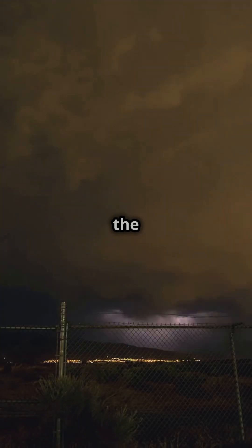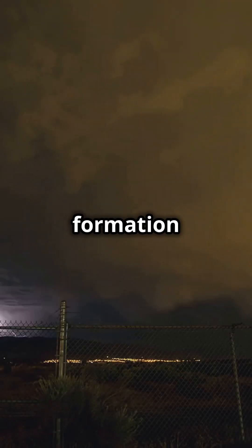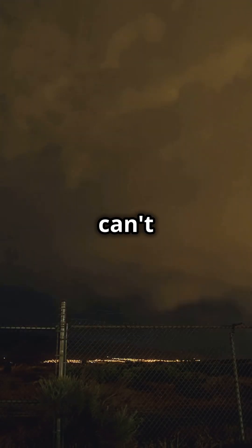Lightning isn't just a random flash in the sky — it's a complex and fascinating process that starts with the formation of storm clouds. These clouds are like giant batteries, storing up electrical energy until they can't hold it anymore.